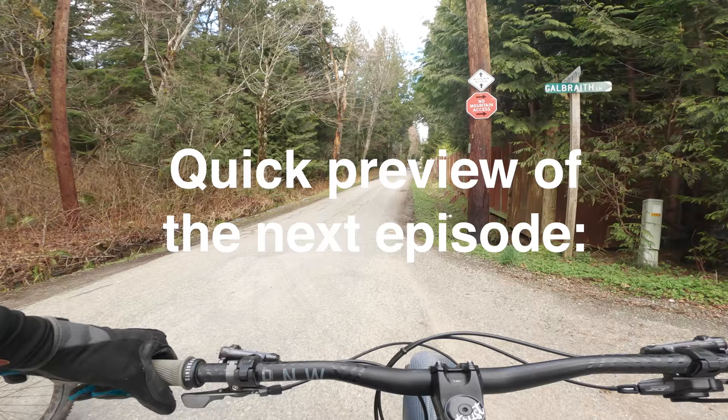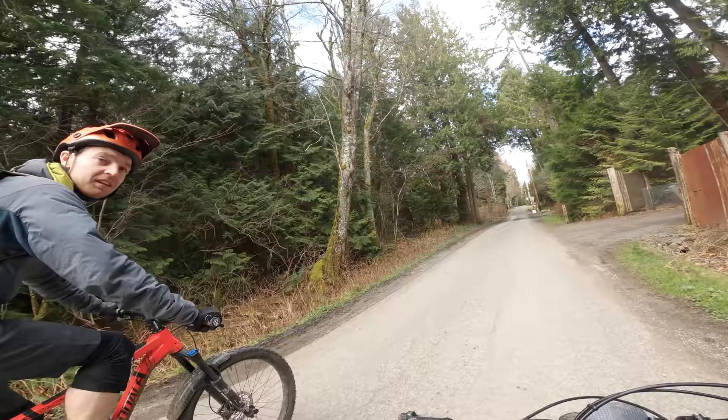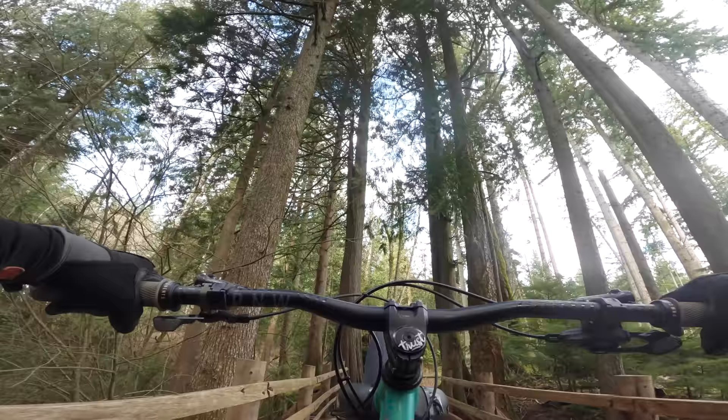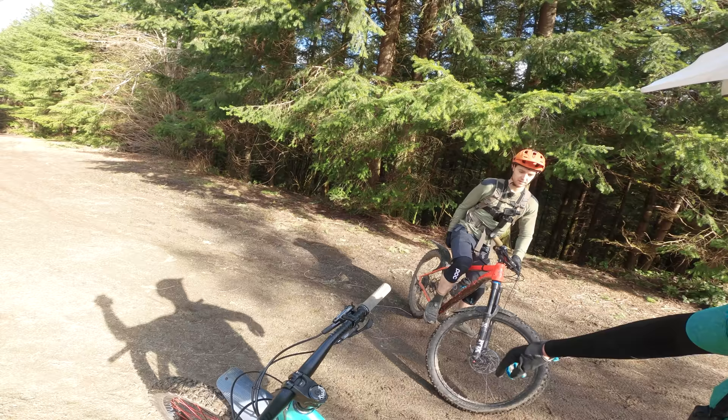Big mountain riding with Logan — made sure he has his hardtail instead of his full squish. Another day, another Galbraith ride. Logan riding his red Cannondale hardtail — that's all we know about it.